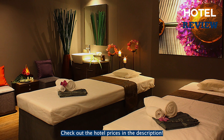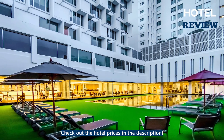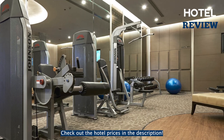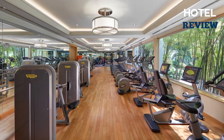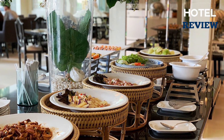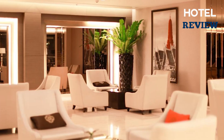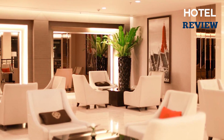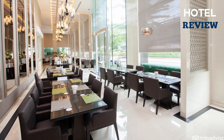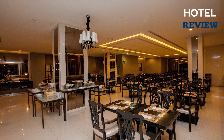You can indulge in relaxation at the on-site spa where massages, body wraps, and facials are available. Additionally, there is an outdoor pool and a fitness center for those who wish to stay active. The hotel's two restaurants, including Creole Luang, offer a delightful culinary experience with authentic Thai cuisine for lunch and dinner. The on-site tour desk can assist guests in exploring local attractions and arranging excursions.